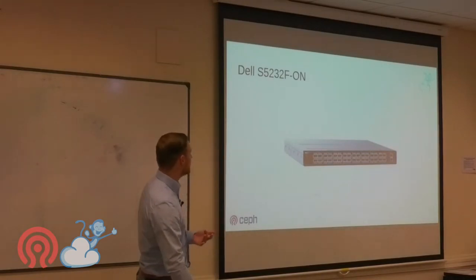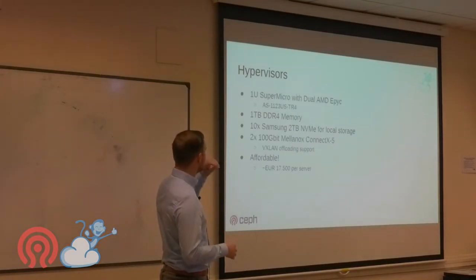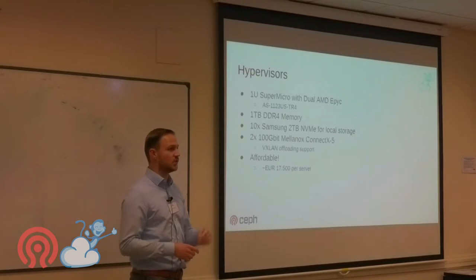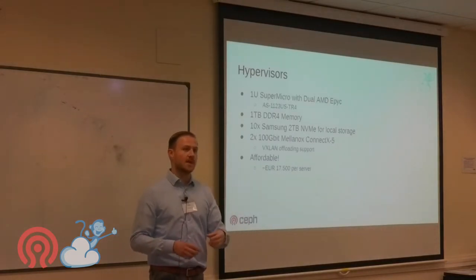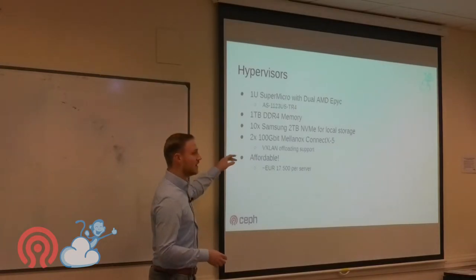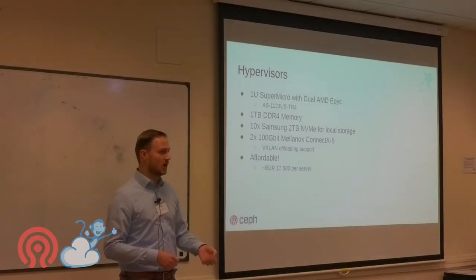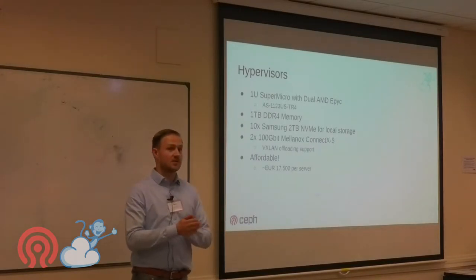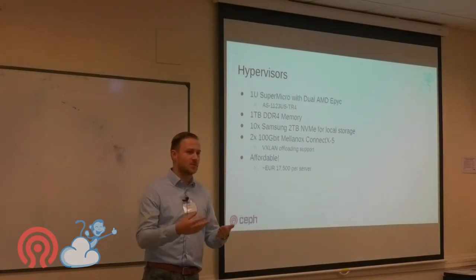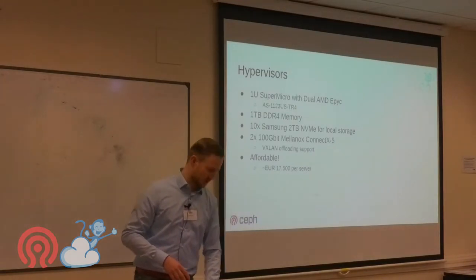For hypervisors, we're AMD fans and use a lot of SuperMicro gear. We went with a dual AMD EPYC system from SuperMicro: 1 TB of memory, 10 × Samsung 2 TB SSDs for local storage, and a Mellanox ConnectX-5 NIC giving 2 × 100 gigabit per hypervisor. It's about €17,500 per hypervisor — I got a quote last week for €16,500, so prices are coming down.